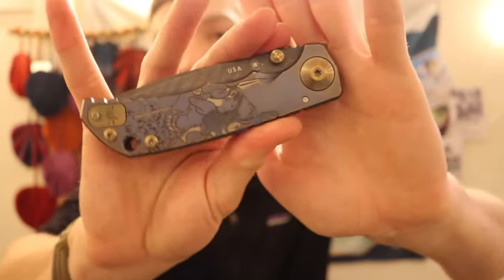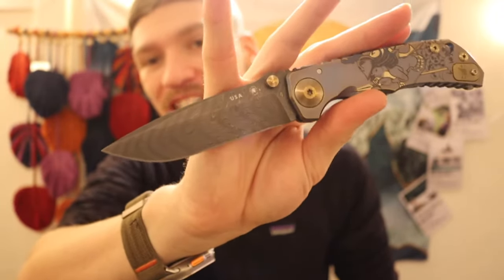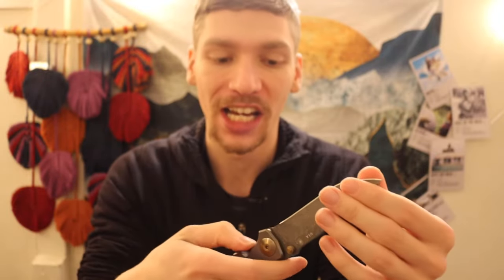Now we're wrapping up with the last lightning round — knives where I have only one from each brand. First is the Spartan Harzi Folder — the Battle Babe. One of my most gorgeous blades, with a beautiful Damascus steel blade from Chad Nichols. A pretty darn big knife to boot.